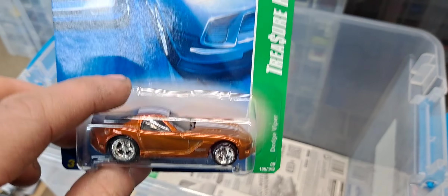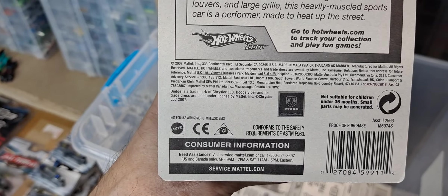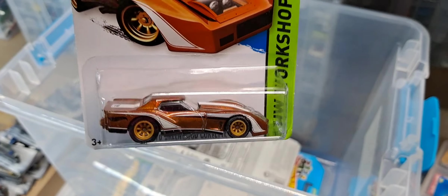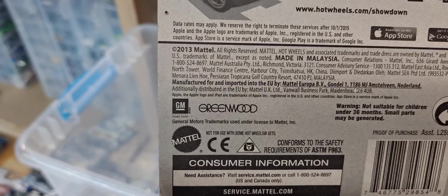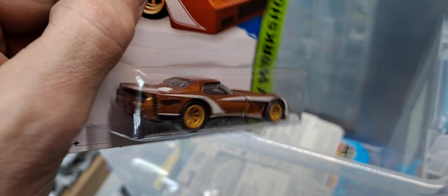Another Dodge Viper treasure hunt — super treasure hunt — this would have been paired with a treasure hunt version, 2008. Awesome, awesome Viper — that thing looks good. And the 76 Greenwood Corvette — I think this was a super more than once — Hot Wheels Workshop, 2014. It's a casting I do collect from Hot Wheels; I absolutely love this car. Man, I need to get protectors for all these.